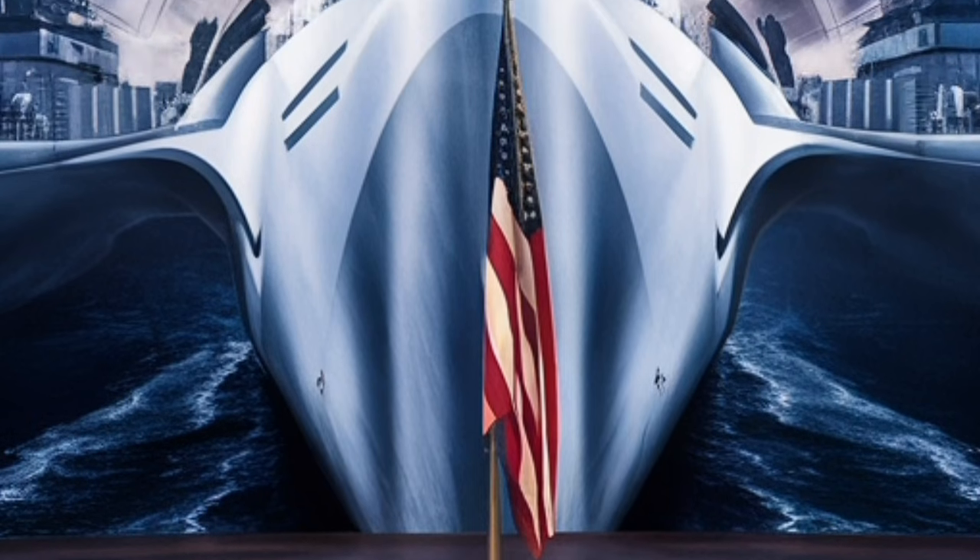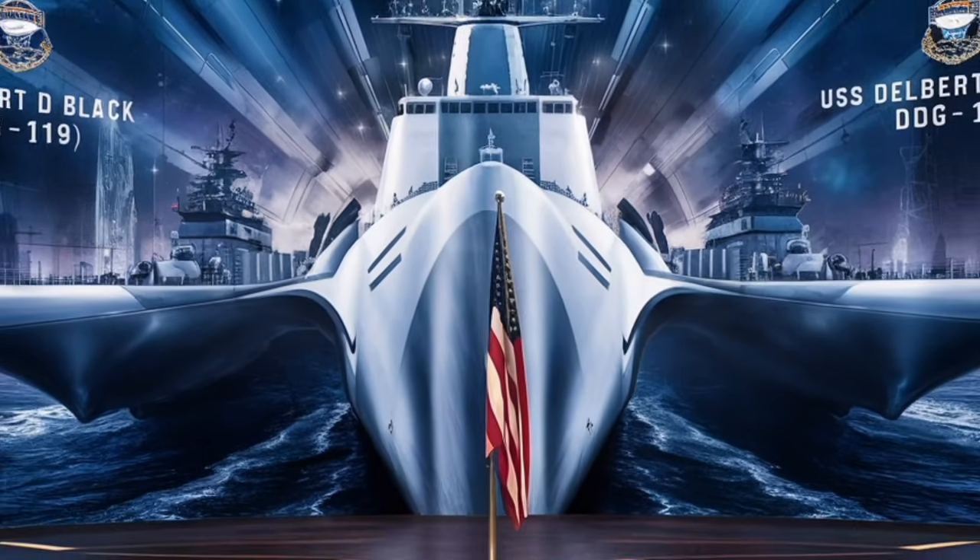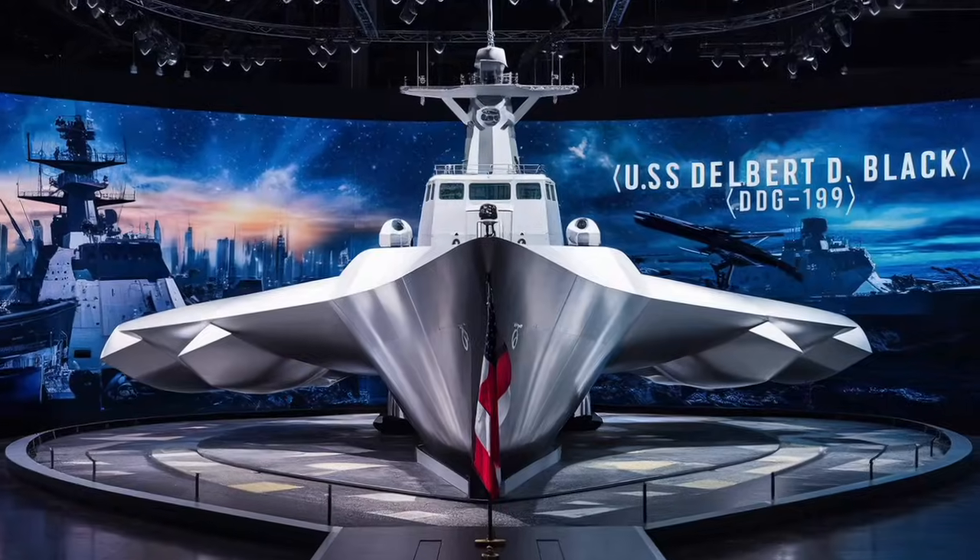Standard missiles such as the SM-2, SM-3, and SM-6 enable air defense, missile defense, and even anti-surface warfare.